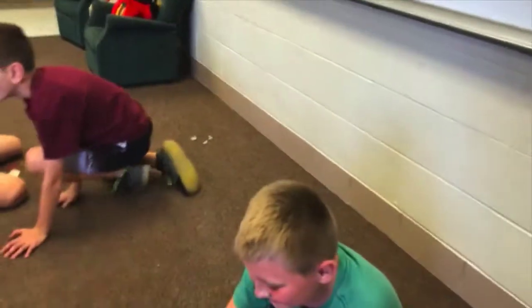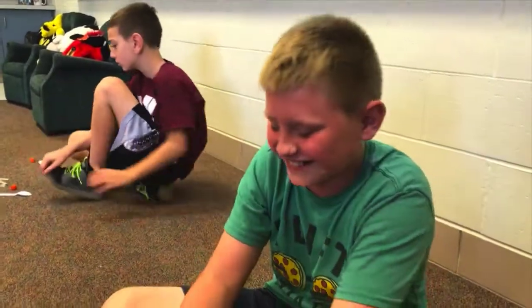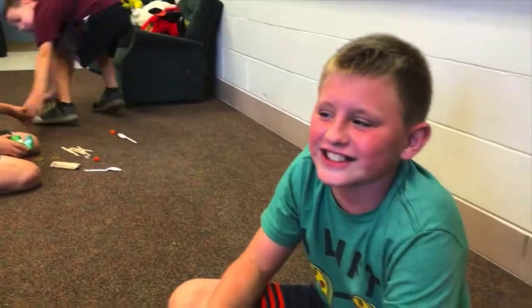We were trying to bend it so it could fly, but then it broke. Because it wasn't stable enough.